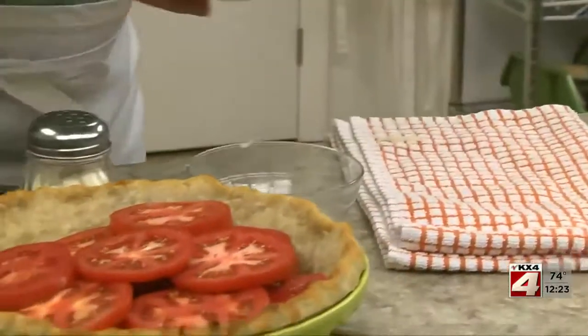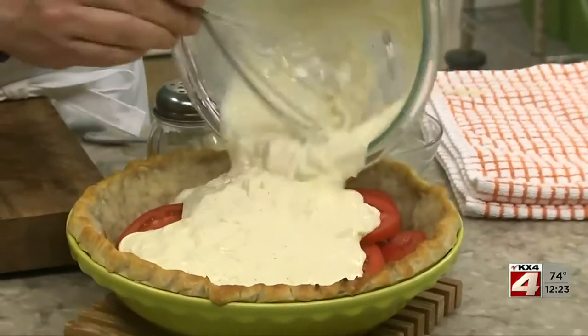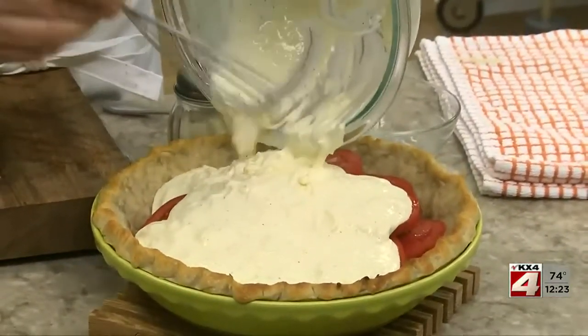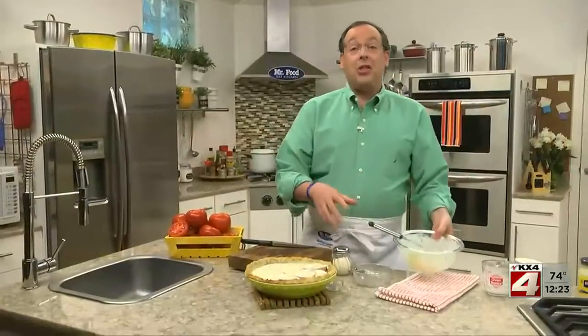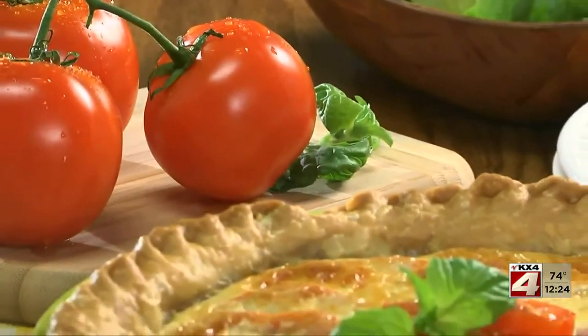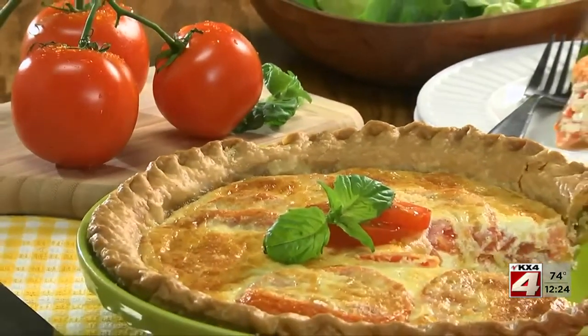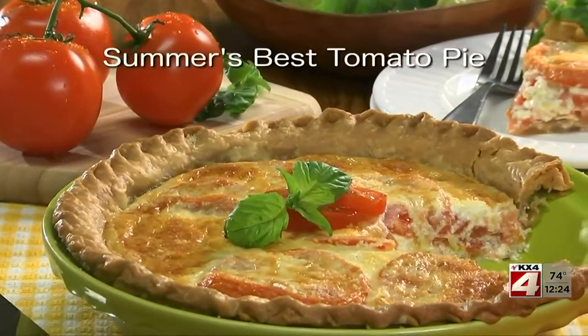Now we pour the cream mixture over them and sprinkle on some parmesan cheese before popping it in the oven until it passes the toothpick test. When this comes out of the oven, all melty delicious, we want to let it cool slightly before digging in. I can promise that's not going to be an easy task. But once you taste how fresh and creamy it is, I know you're going to want the recipe for what we call Summer's Best Tomato Pie.